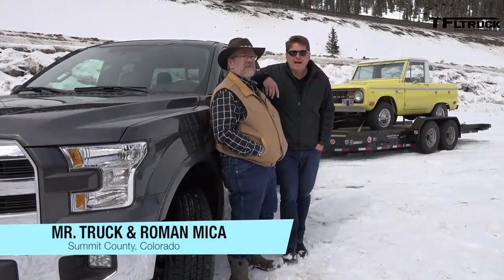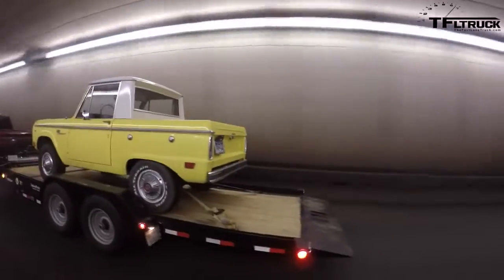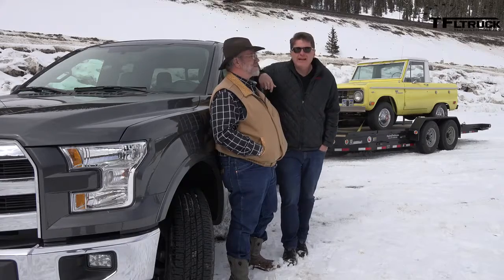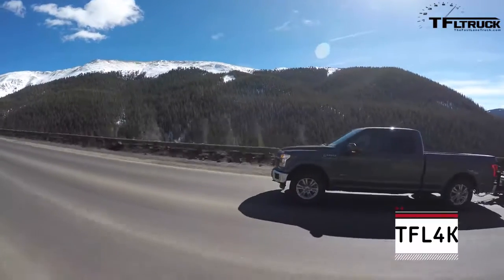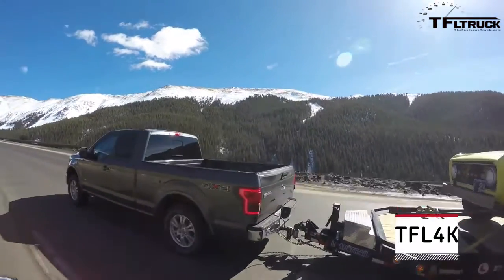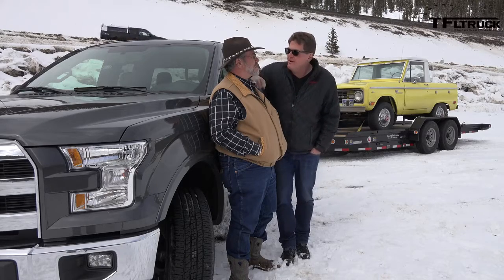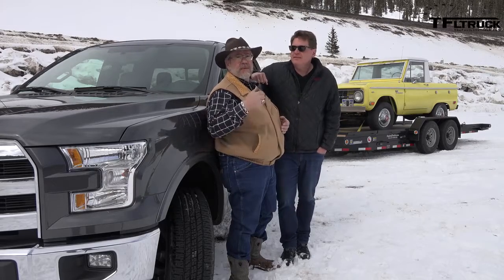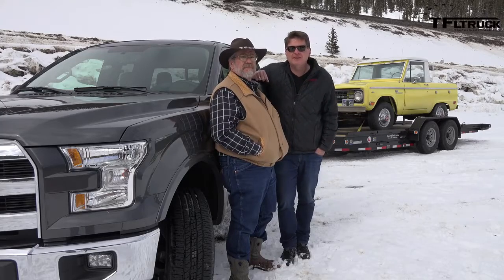Howdy all! You asked for it, so you got it. We're here at the top of the world at the Eisenhower Tunnel, and as always I am here with our local truck expert, Mr. Truck Kent. Today, Kent, what do we got behind us? This F-150, the new aluminum body F-150. That's right, with the 2.7 liter twin turbo. It's a tiny little engine, but this truck was the fastest truck we've ever tested from zero to 60. So the question is, will it tow? Will this thing be a whole new era in the world of trucks? It's going to either be a beer can or it's going to be a fighter jet. We're going to find that out right now on the Fastlane Truck.